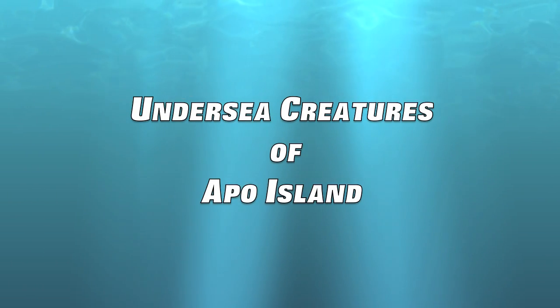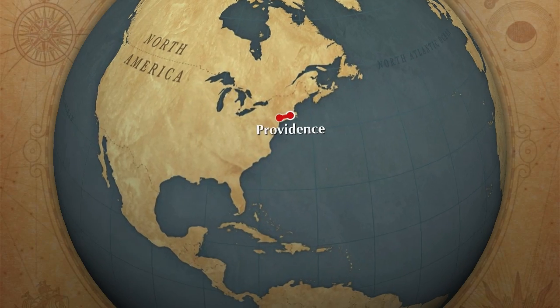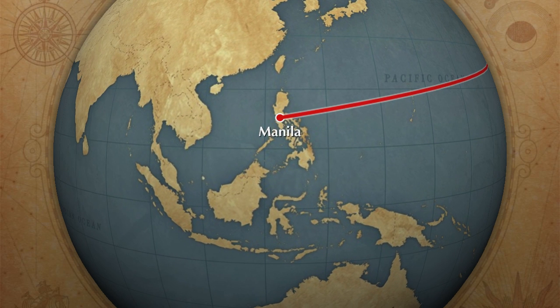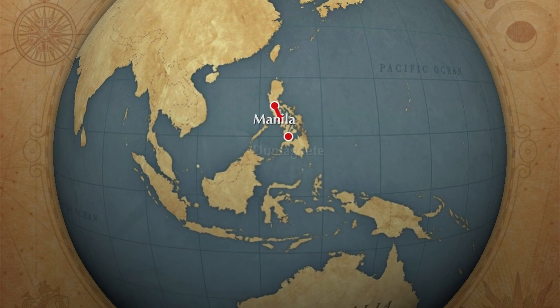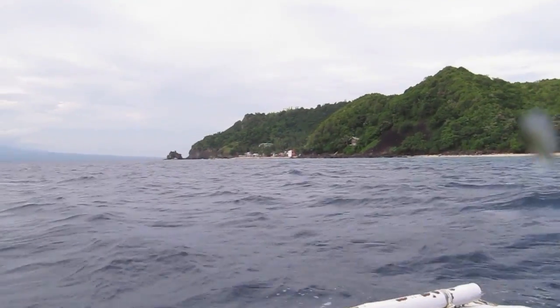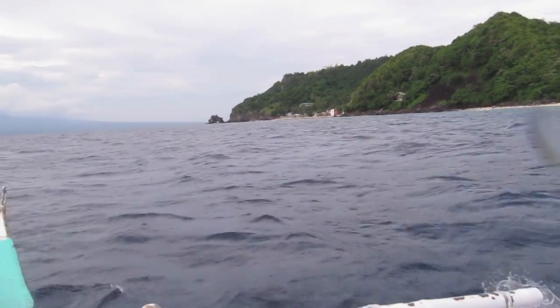Apple Island is one of the best dive sites in the world, but it can be a long trip. I started in Providence, Rhode Island, flew to Manila, then Dumaguete. Once there, a 30-minute banca ride brought me to beautiful Apple Island.